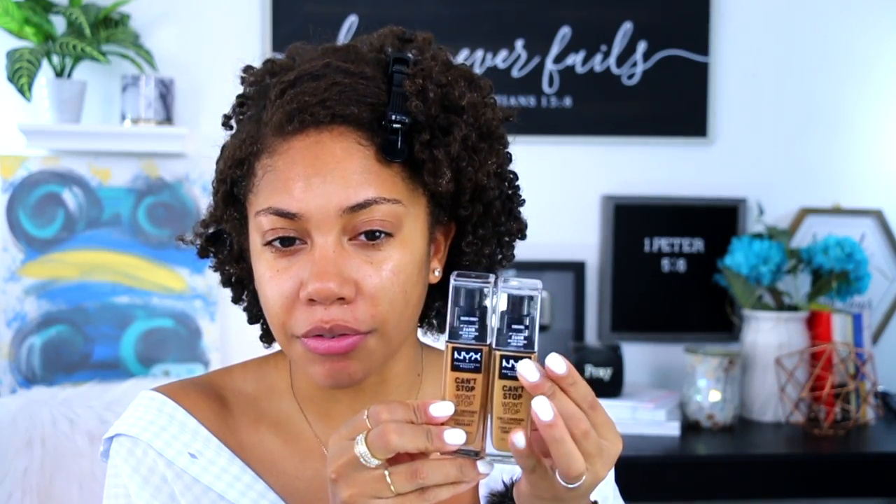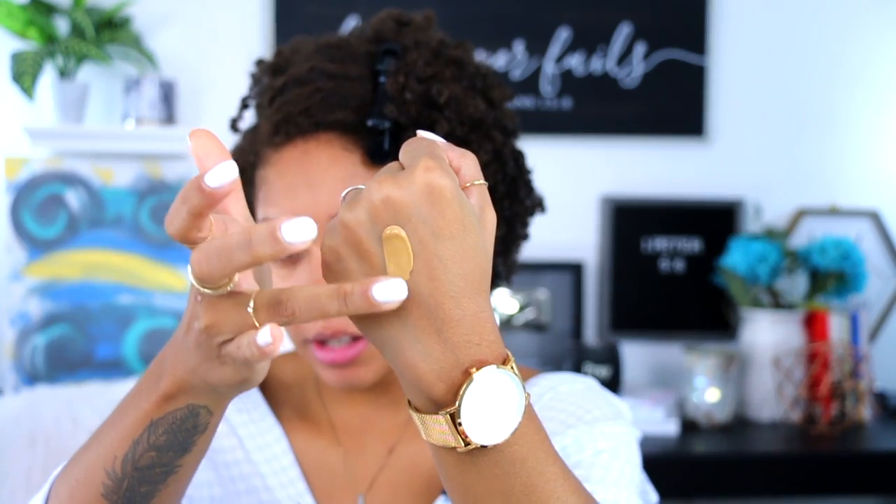I wanted to try out the new foundation people have been raving about — the collaboration with NYX Cosmetics and Alissa Ashley. This is the NYX Can't Stop Won't Stop full coverage 24-hour matte finish foundation. I picked up two shades: warm honey, which I believe is the shade Alissa Ashley wears, and caramel. The undertones are definitely different. I swatched both — caramel looks pretty but warm honey looks good too.